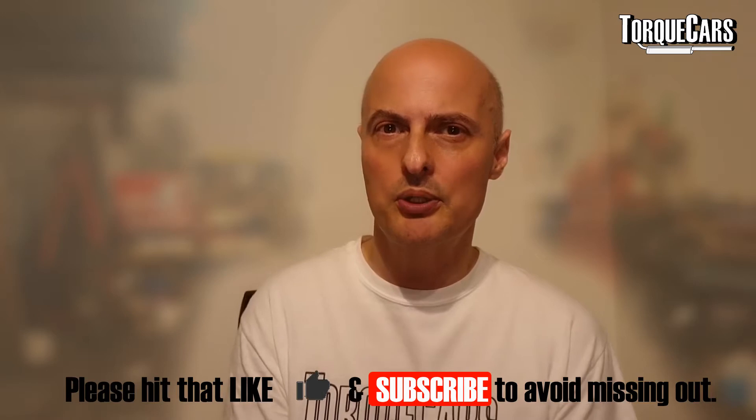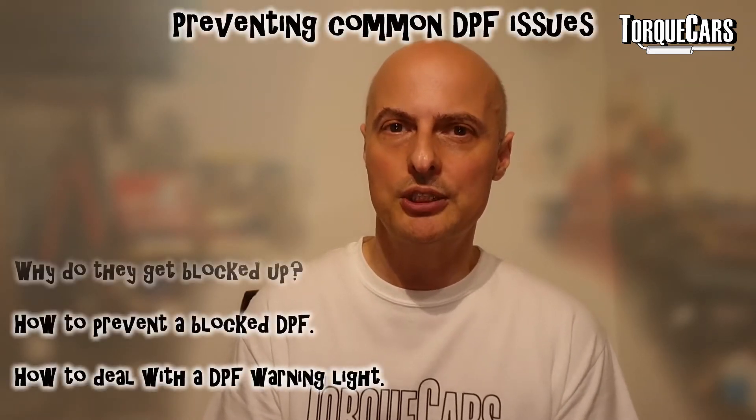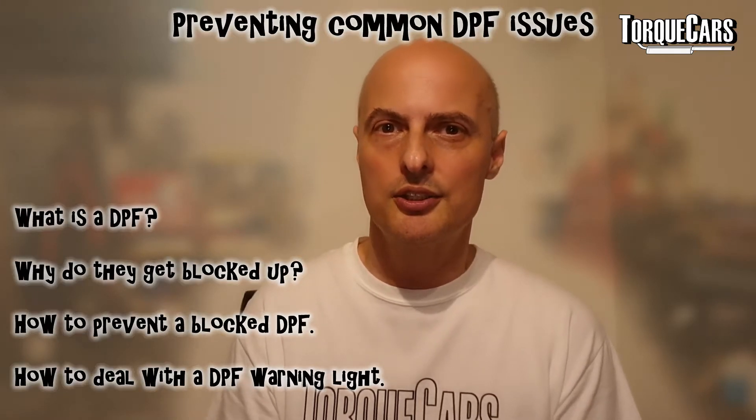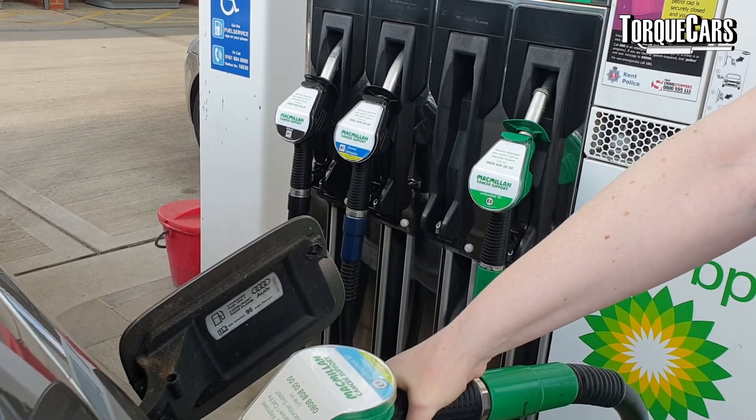We found out quite recently, which was interesting, that on some cars they will not enter the DPF regeneration cycle if there's a low amount of fuel in the tank. For some cars, you need about a third of a tank of fuel before the diesel regeneration will actually kick in. If you're in the habit of running around with your fuel gauge at low, you're basically stopping the car from ever entering its DPF cleaning cycle.